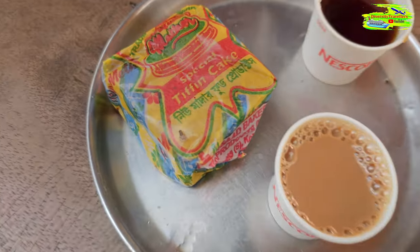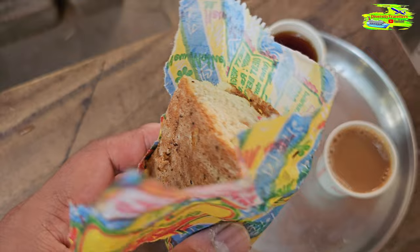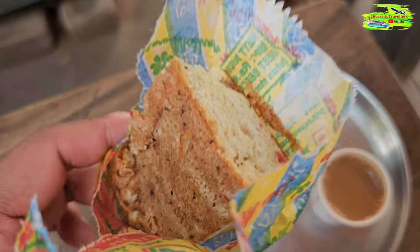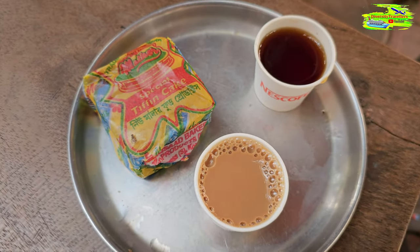Look at this small packet of tea cake — the tiffin cake. We used to buy it from the tea shops. This is a very traditional one. We used to buy the Bapu cheese tea cake; it's still in the same packaging but it's from a different company. This was just a small introduction to Kolkata's milk tea.